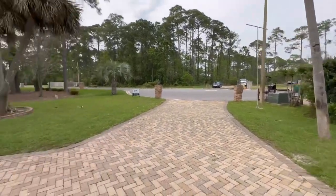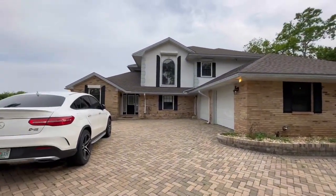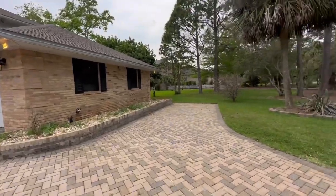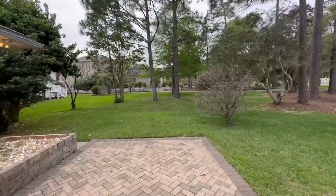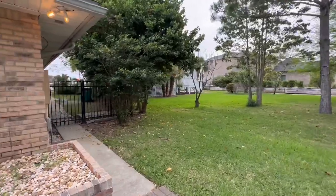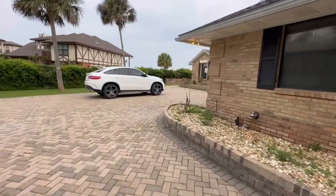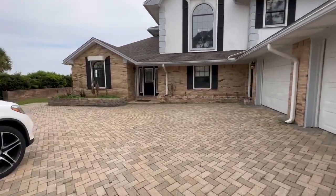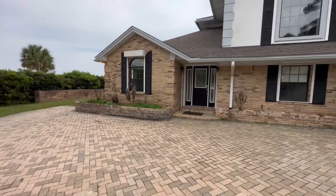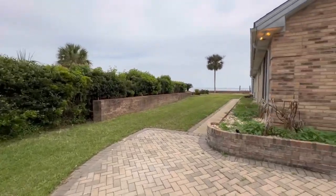This is a cul-de-sac and the driveway is really big. The yard feels very large and private — it's fenced in. There are raised beds and a beautiful view. This is the front entryway.